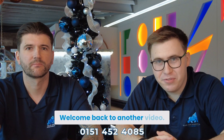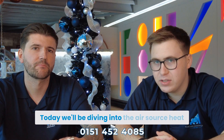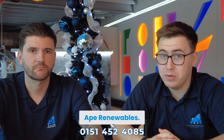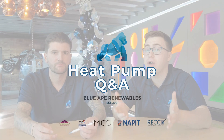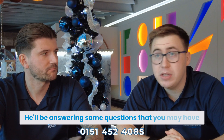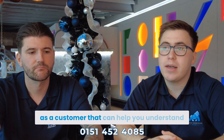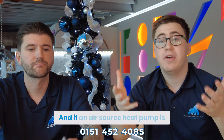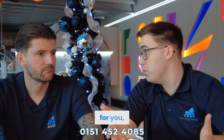Hi everyone, welcome back to another video. Today we'll be diving into the air source heat pumps that we have to offer here at Blue 8 Renewables. Today we have Lewis, who'll be answering some questions that you may have as a customer, to help you understand how it works a bit more and if an air source heat pump is for you.